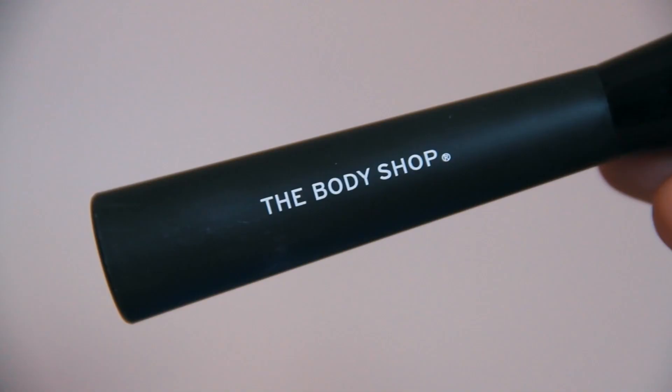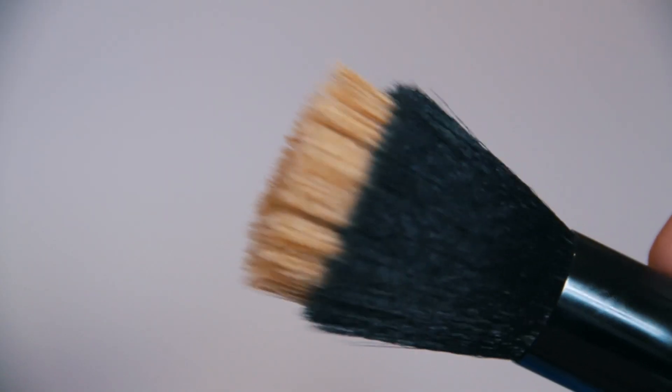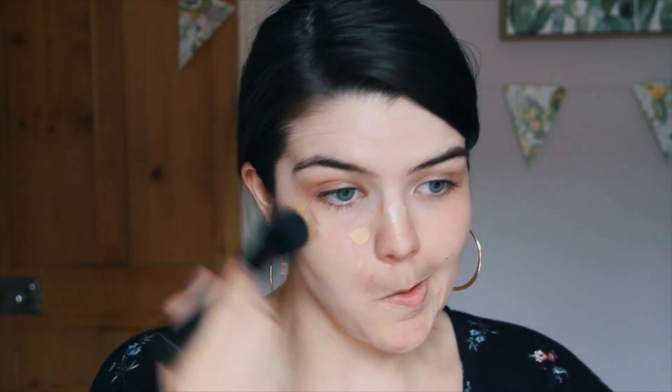So I just dab a bit on. This is a face brush from The Body Shop — looks like that. It feels so light, you can barely feel the brush really.